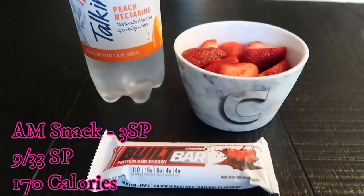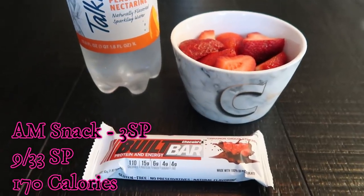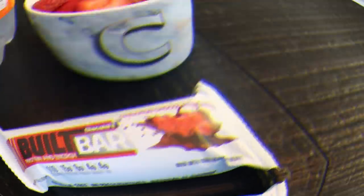So this snack is a total of three smart points — the water and strawberries are zero, so the only points are in my Built Bar.